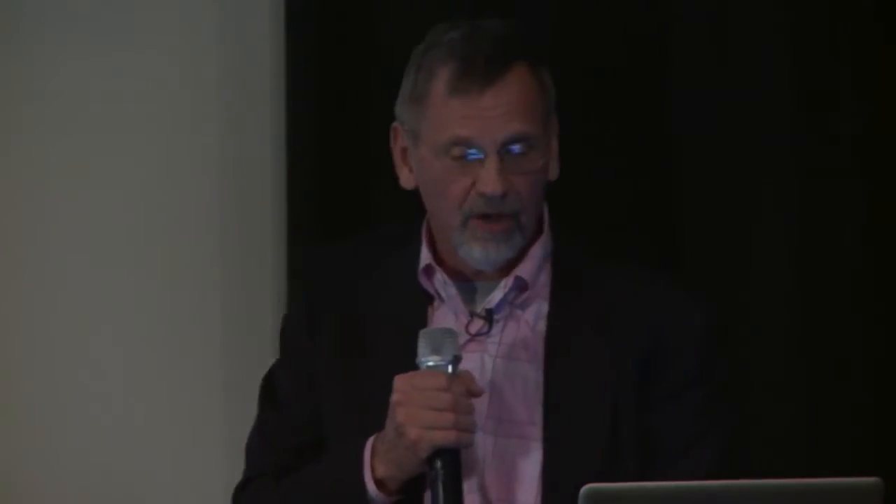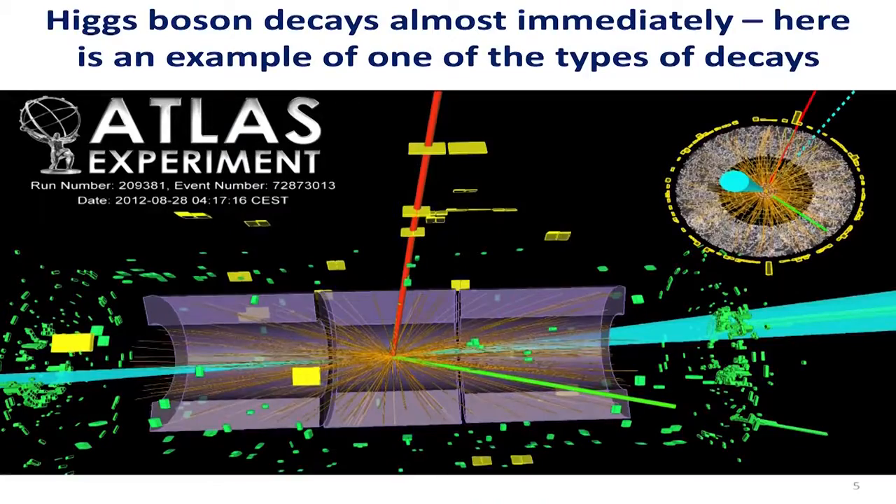The last thing I want to show — I'm not going to try to explain this. This is one event that we believe was caused by the Higgs boson, and it's a recreation using something called an event display. All those colored objects correspond to different particle detectors being hit by radiation, firing. The blue cones going left and right are things called particle jets. The red line corresponds to a particle called a muon, the green line to an electron. In the upper right, that's a view from the end of Atlas looking at something called the inner tracker, and that thing has about a thousand particles in it. Out of that thousand particles we have to extract information to find evidence for the Higgs boson.